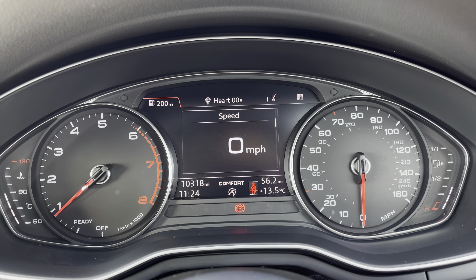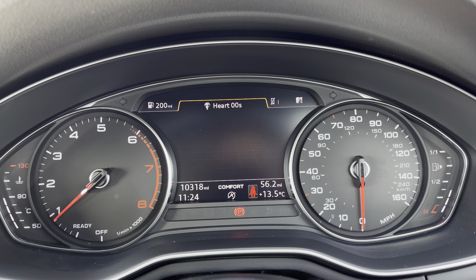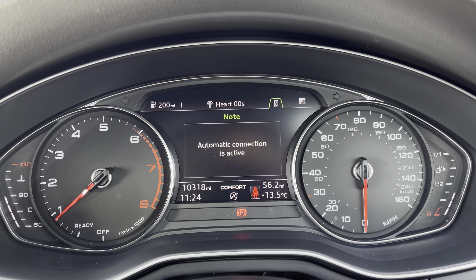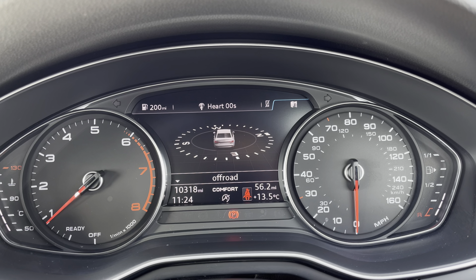The Audi virtual cockpit displaying key features in the driver's view, such as a variety of your favourite DAB radio stations to choose from, connection of your mobile phone device to stay in touch with loved ones, and a view of the navigation map.